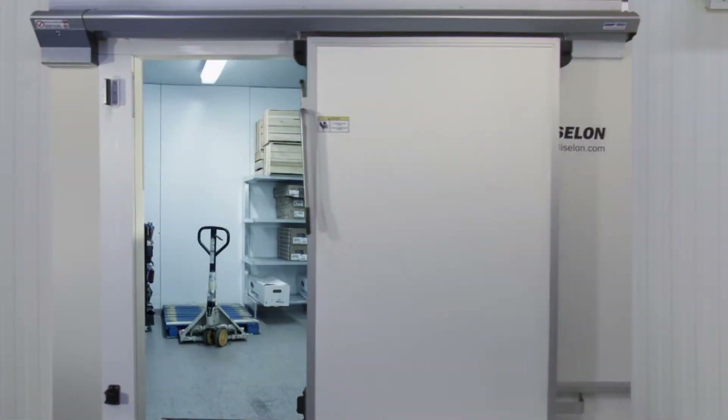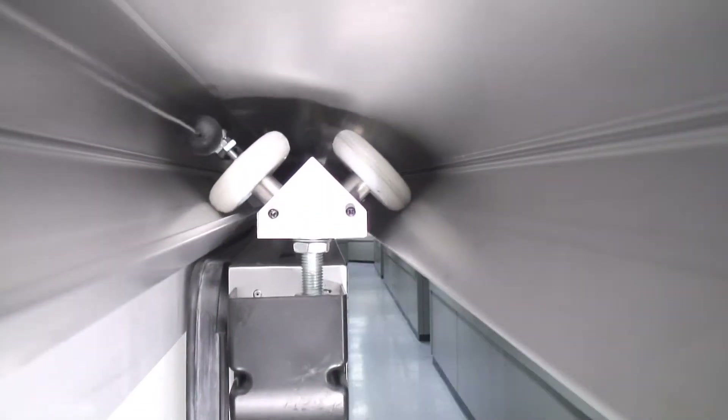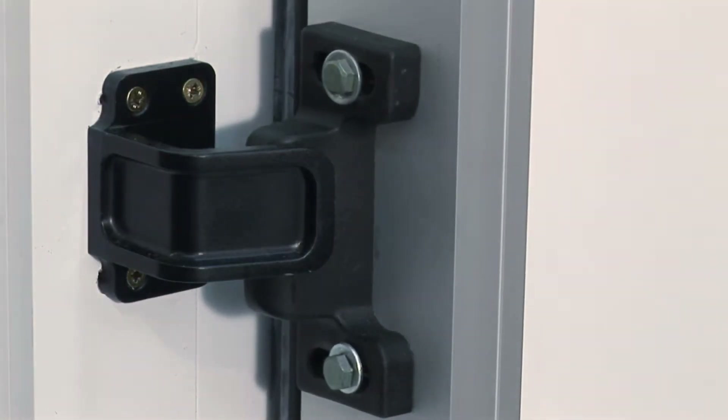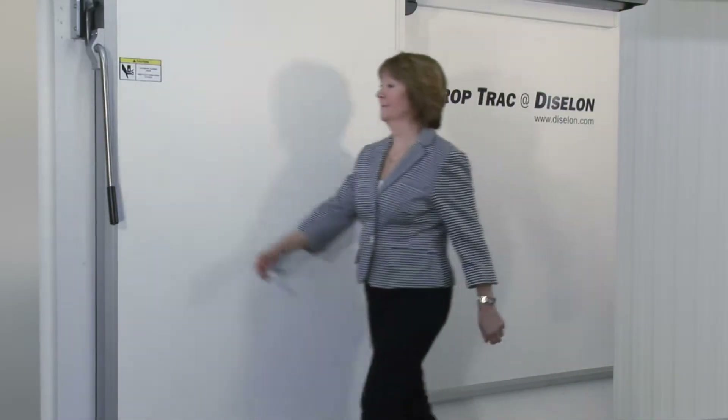Auto Close is a totally mechanical automatic closing device, so there are no costly electric motors, drive mechanisms, in-store wiring, and no ongoing power costs. It has an adjustable timer that holds the door open for up to 30 seconds.